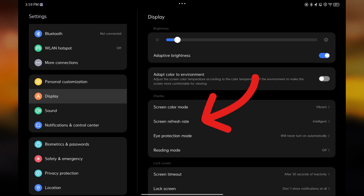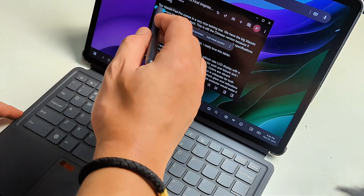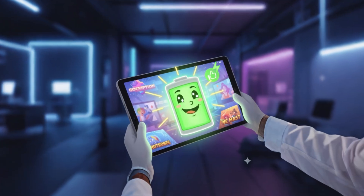And if your tablet's rocking a 144Hz display, drop it to standard 60Hz or intelligent mode, which adjusts the screen refresh rate, smooth display, and power consumption when you're not gaming. You will barely notice the difference, but your battery definitely will.